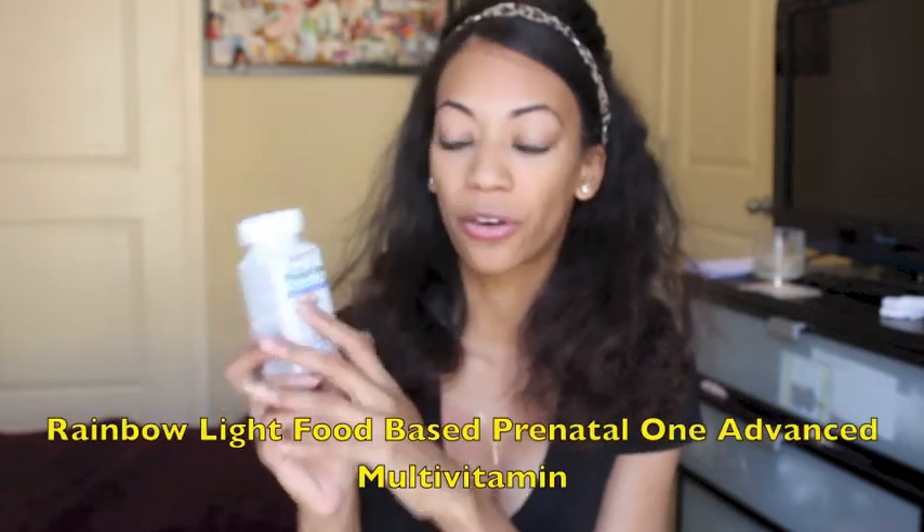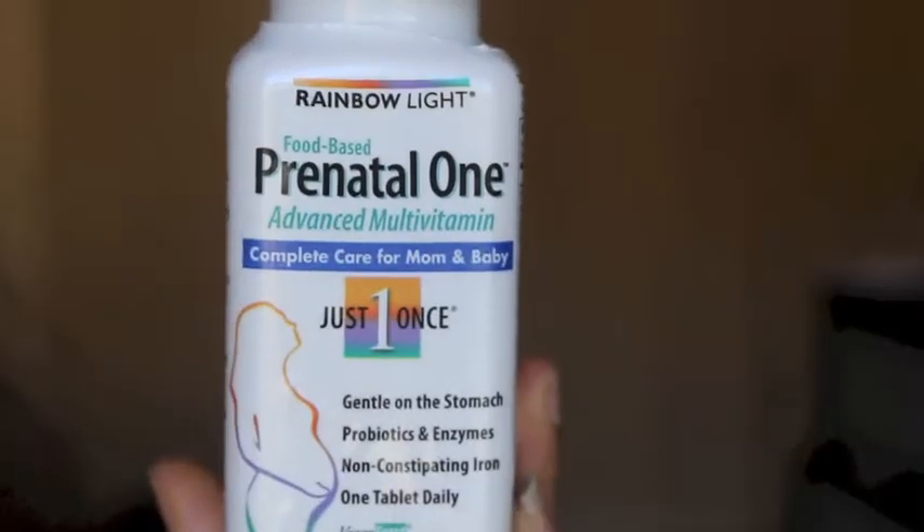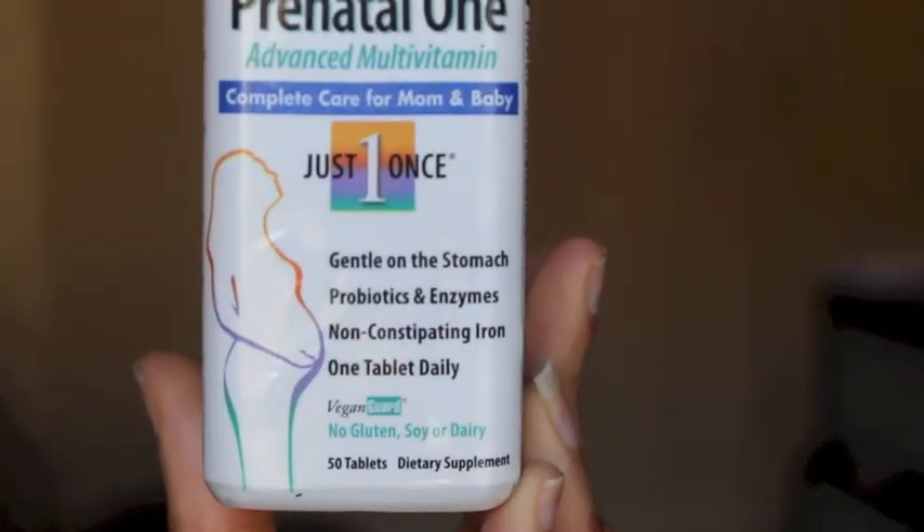So now I am taking these prenatals and they are by Rainbow Light. They are food-based prenatal one advanced multivitamins and these are not popular by any means. The way I found out about these is I watch Judy from It's Judy's Time and It's Judy's Life. I noticed in one of her videos before she gave birth to her twins, I saw her taking her prenatals. It wasn't this exact kind but it was the organic kind because she and her husband Benji eat extremely healthy and a lot of organic food. So I saw the name brand in the video and went ahead and pulled up the website and did some research — it is a very good prenatal.